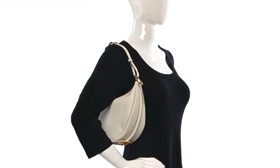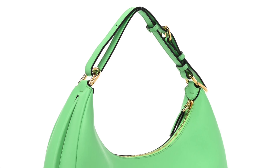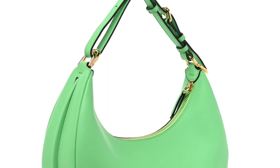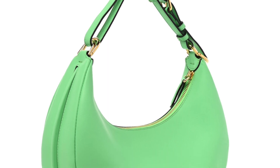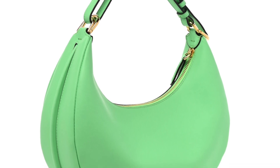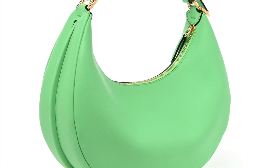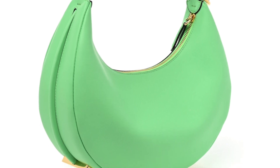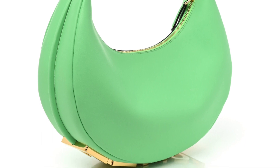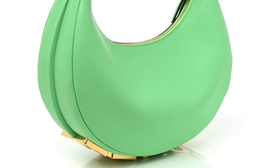I don't know the color yet for the Fendi Fendi Graphic. I've seen several colors and they're all so beautiful, but I'm not 100% sure. They have this beautiful green — it's not a dark green, just a gorgeous shade — and I don't know if I want to go for the green or the all-graphic print. I'm not sure yet on the color, but I know I want the bag.